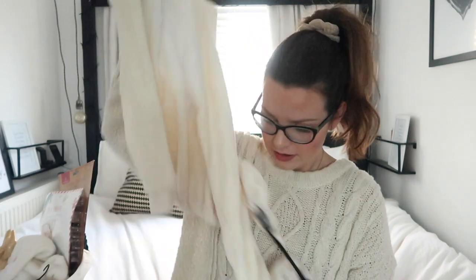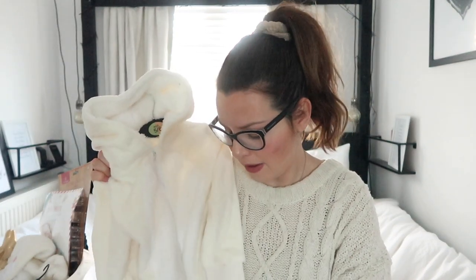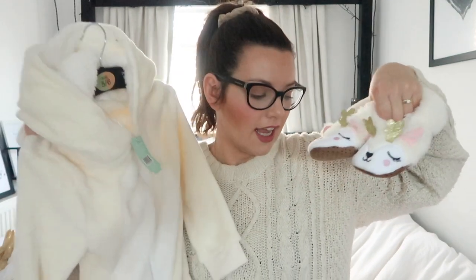The next item I am so excited about - these gorgeous reindeer onesies! I have one each for both of the girls. It's a cream onesie, so soft and snuggly, with a little reindeer hood, and I also found the matching slippers. Both girls have this set from Home Bargains. The onesie was £7.99 and I think the slippers were around £2.99 to £3.99 - but I had to get them once I bought the onesie!